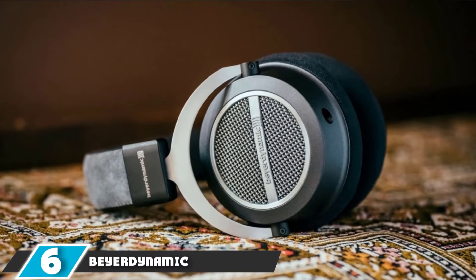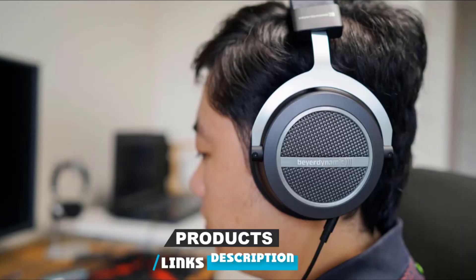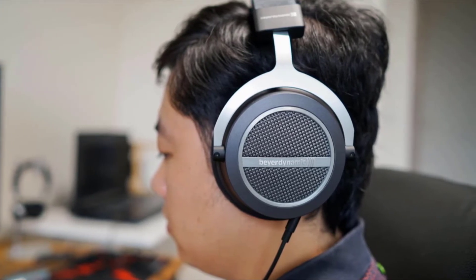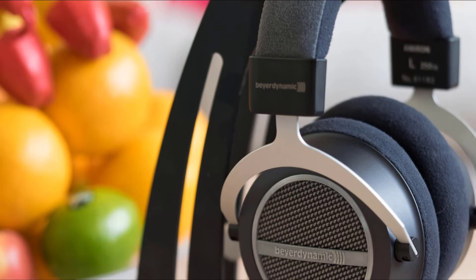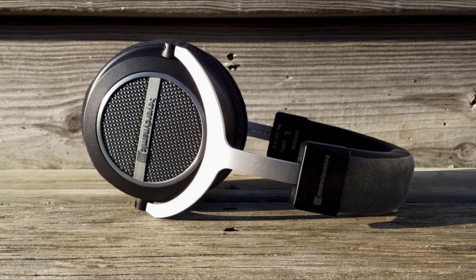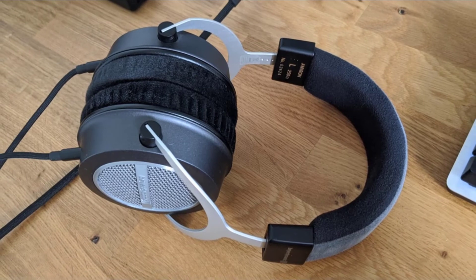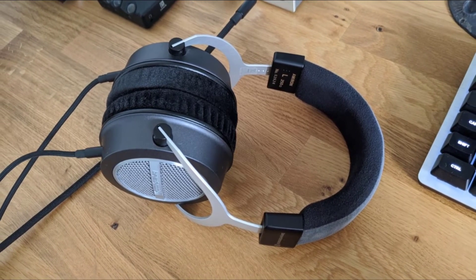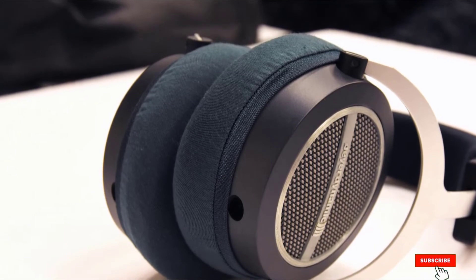The number 6 position is dominated by the Beyerdynamic Amiron Home High-End Stereo Headphone. German audio experts Beyerdynamic continue to make a name for themselves with their excellent range of wired and wireless headphones. The Beyerdynamic Amiron wired variety is a superb set of cans ideally suited for those who like to kick back on the couch and tune into some sweet sounds. Despite their robust look, the over-ear open-back design is incredibly comfortable even during extended listening sessions. The audio is crisp, sharp, well-balanced, and punchy. We wouldn't recommend them for the morning commute as the open-back design leads to sound leakage, but these are a solid set of cans.